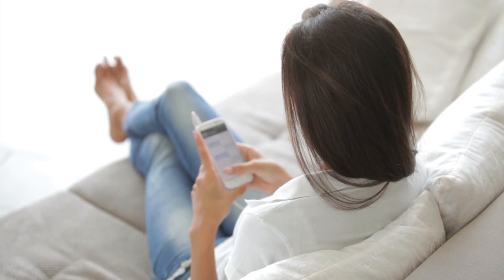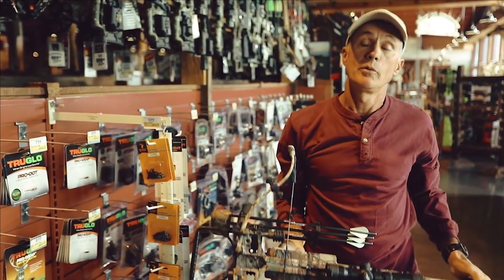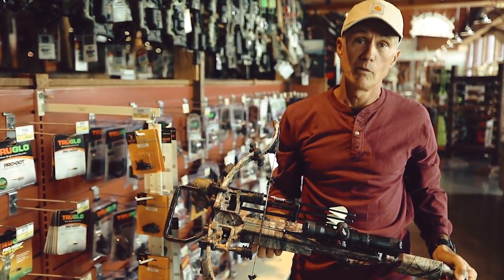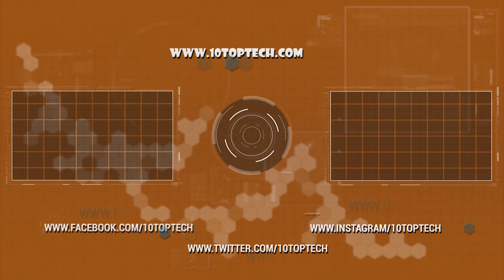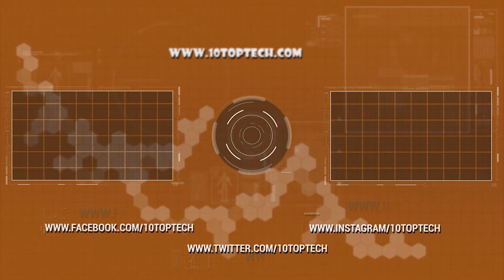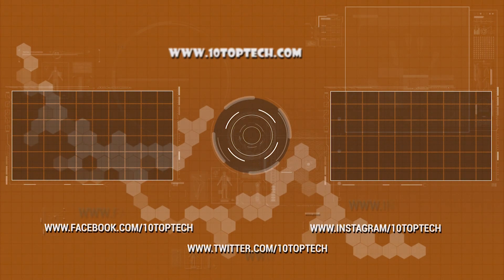That is all for this video. If you're new to the channel, subscribe and hit the bell icon. TenTopTech does their best to keep you up-to-date with the best and latest products on the market. Be sure to check out the description for links to find the most up-to-date pricing on all the products mentioned in this video. Everyone have a great day, and see you soon with exciting stuff!